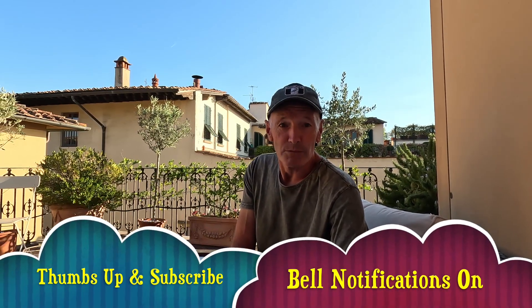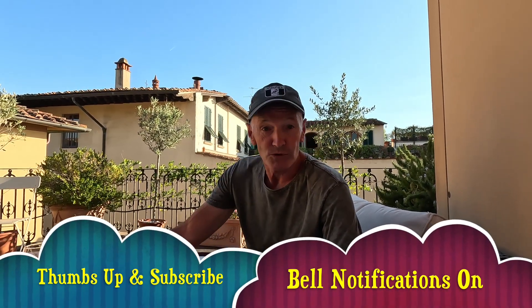And as always, thumbs up, subscribe, bell notifications on. I hope you enjoy this episode.